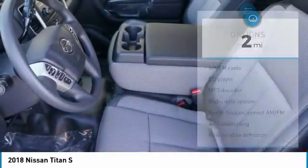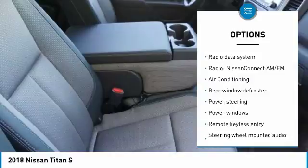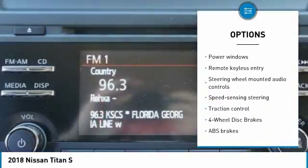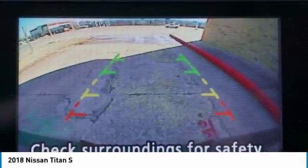Here are some of this vehicle's great options: traction control, air conditioning, dual airbags, power steering, four-wheel disc brakes, center armrest, rear window defroster, electronic stability control, security system, and power windows.